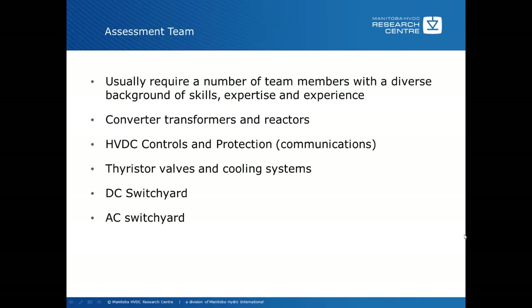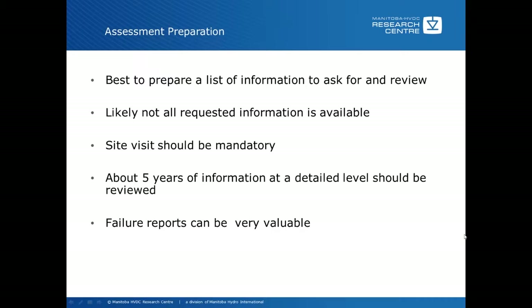For assessment preparation, it's best to prepare a list of information to ask for and review ahead of time and try to get as much information as possible. This simplifies the task once you get to site. Likely not all requested information will be available, so ask for as much as you can get. A site visit, even if it's your own company, should be mandatory — looking at the equipment gives you a really good idea of the actual condition at that point in time. A minimum of about five years of information at a detailed level should be reviewed.